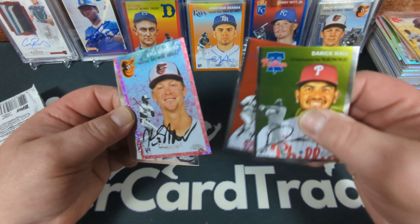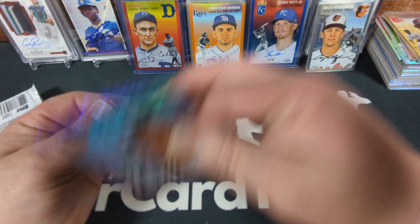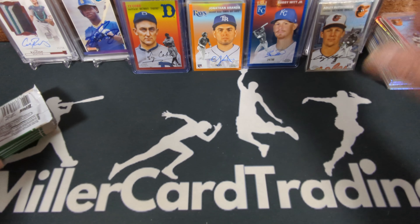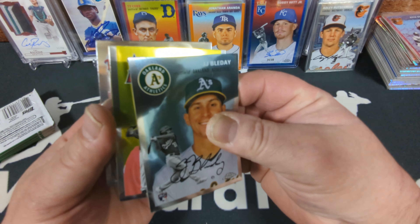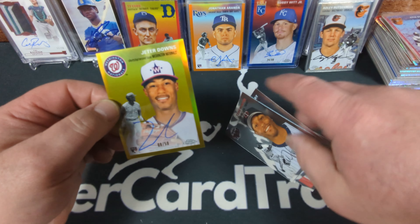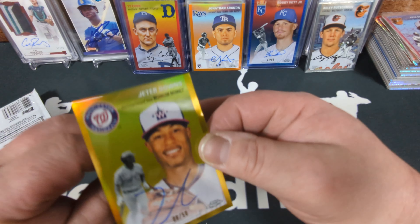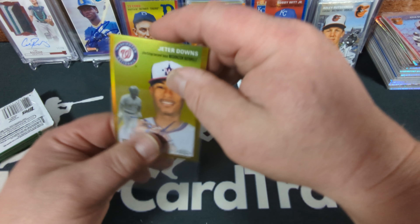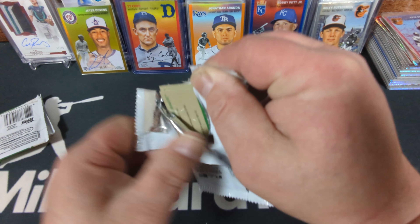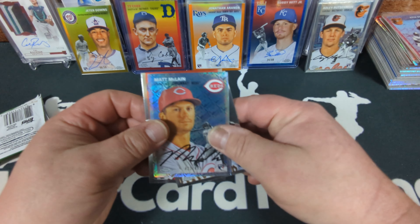Orioles — Kyle Stowers, another Orioles rookie, but still not the Orioles rookie I'm after. Oh well, Stowers is a decent one though — number 6 of 100. JJ Bleday. What do we got here — a gold auto! Jeter Downs. Another low-tier rookie, but it's gold numbered 8 of 50 — beautiful gold refractor rookie auto. Not the best name, but that seems to be my lot for this case honestly. Also Matt McClain, numbered to 499.